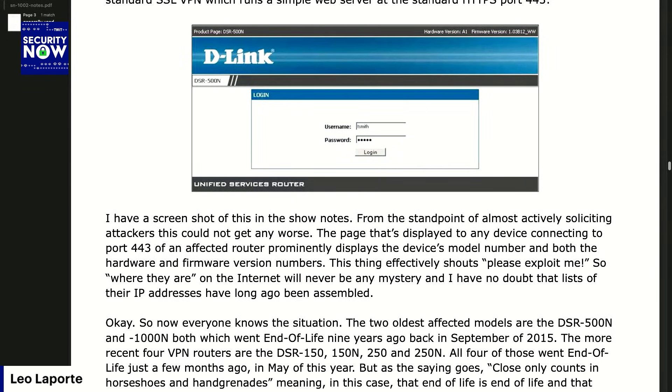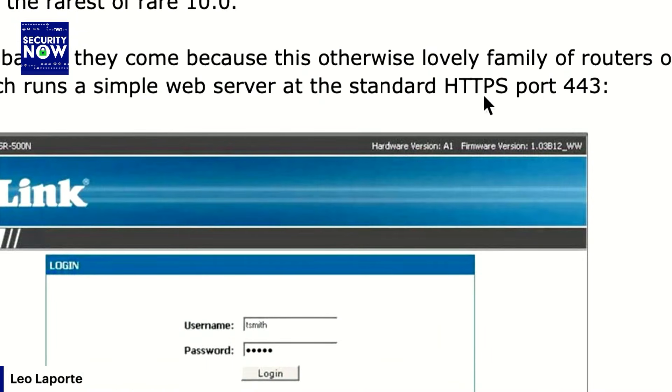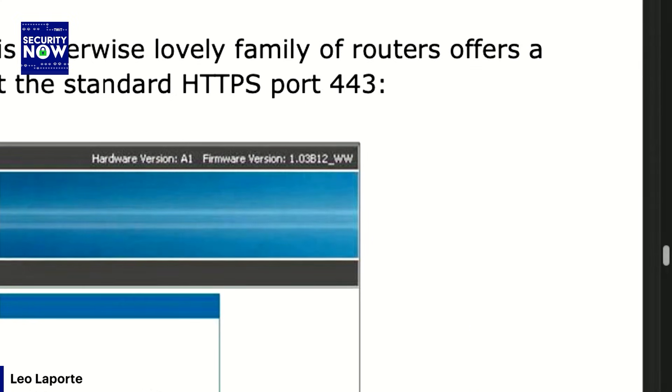Where they are on the internet will never be any mystery, and the lists of their IP addresses have long ago been assembled. The two oldest affected routers are the DSR-500N and the 1000N, which both went end of life nine years ago, back in September of 2015.